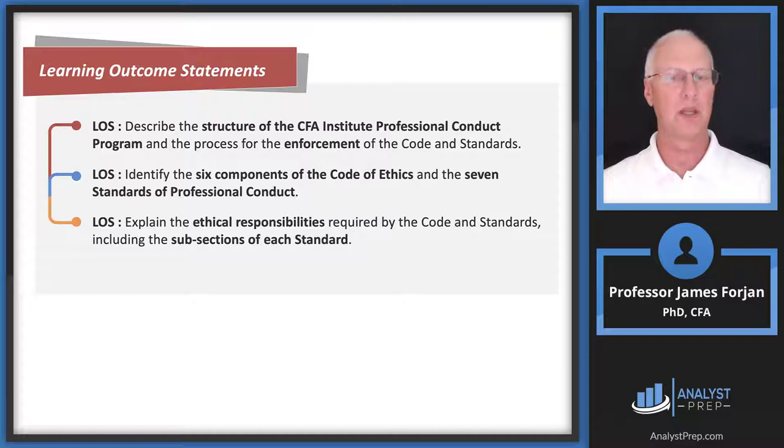That takes us through the LOS here. We'll focus on the seven standards in the upcoming recordings. What I recommend you do right now, when you turn off this video, is go look at those 14 questions and answer them to the best of your ability. Based on our discussion, you should be able to get 10 or 12 correct. I want you to do that before watching the next seven videos. Have a great day, thanks for watching, and good luck studying.